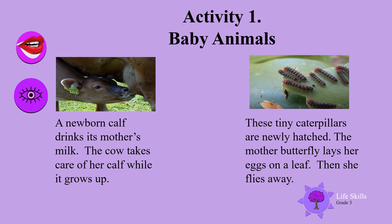A newborn calf drinks its mother's milk. The cow takes care of her calf while it grows up.